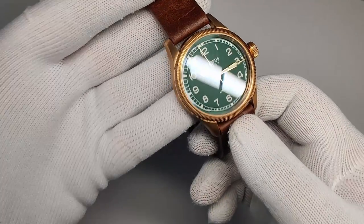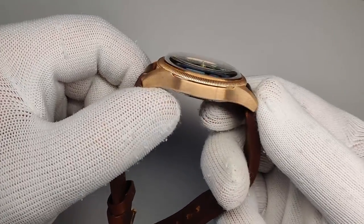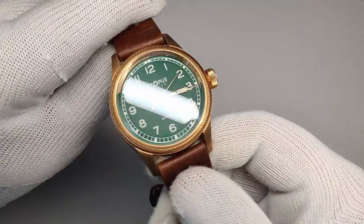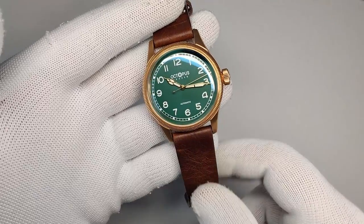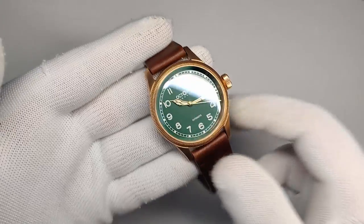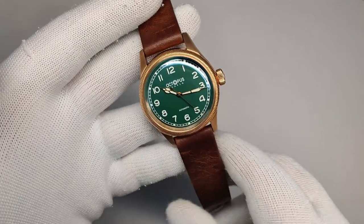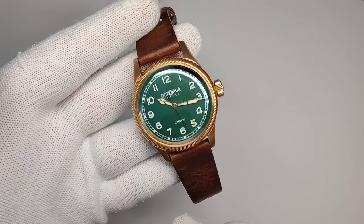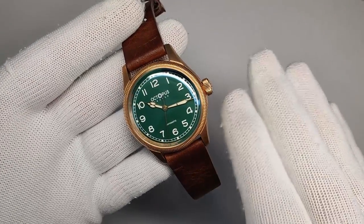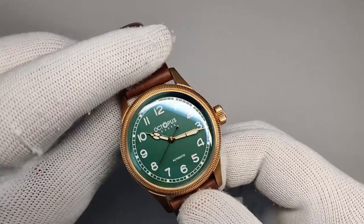Octopus Kraken has been around for a little while but just recently started showing up on AliExpress. They also seem to be related to Baltony, but they have some really nice looking pieces in their collection, so they're definitely worth checking out. This watch was sent to the channel by the Octopus Kraken store on AliExpress — a huge thank you to them. Retail price is $276, but I've seen it drop to around $250 before taxes and coupons, so you should be able to get it for a bit less than $250.